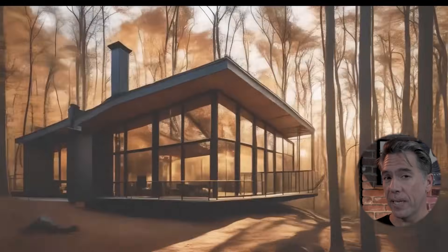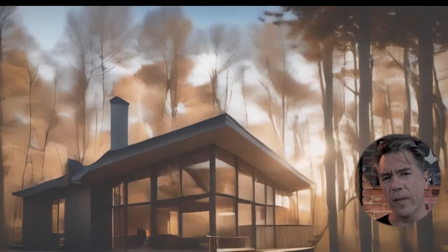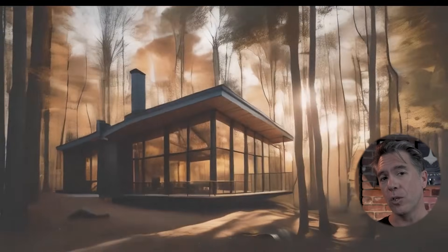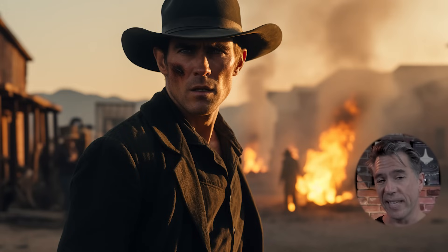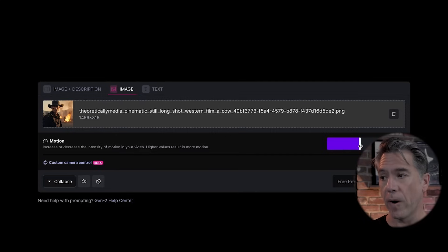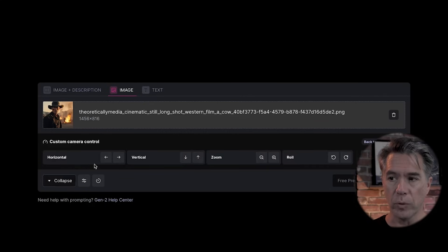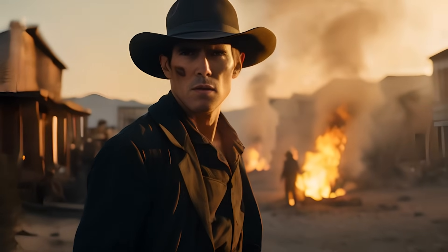Rounding out with some AI video updates — Runway has released what they're calling Director Mode, which allows you to have camera control and motion control in your Gen 2 outputs. Taking a quick look: we're going to take this MidJourney cowboy — or maybe he's an arsonist, I'm not sure — and bring him into Gen 2. We have a motion slider to control the intensity, so let's crank it up to seven. Additionally, we have custom camera controls where we can choose horizontal, vertical, zoom in, roll, and the actual speed. Let's try a zoom out — and after a few moments, our camera is now pulling back on our arsonist cowboy.